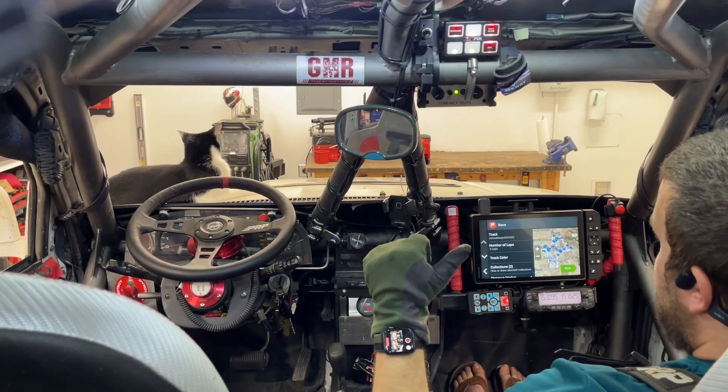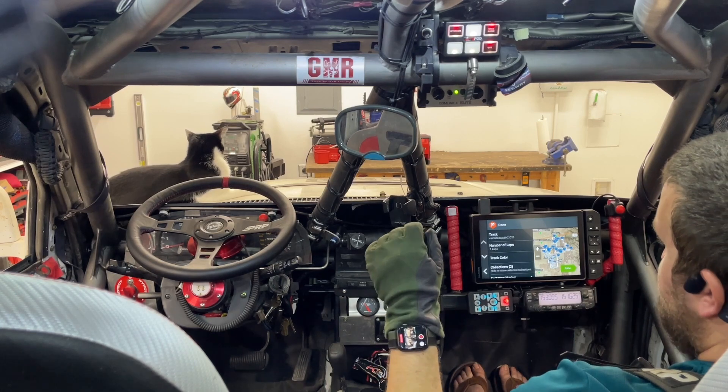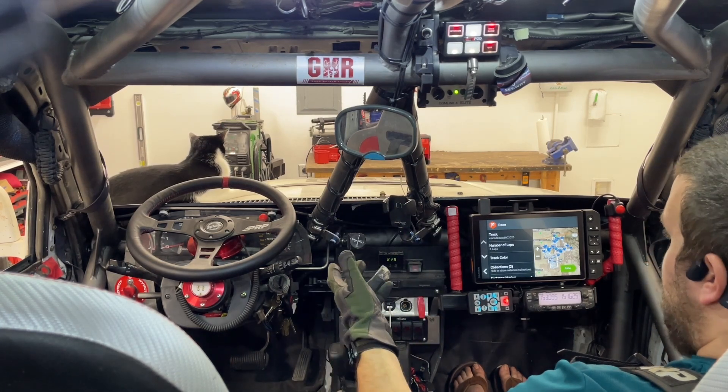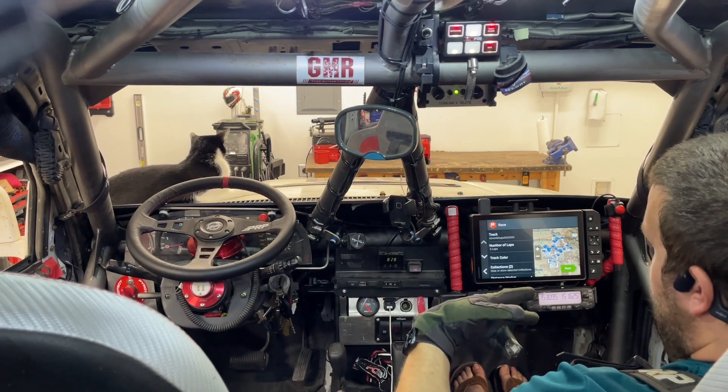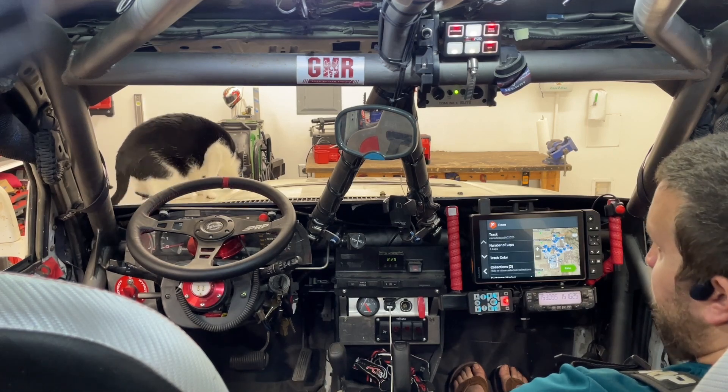Hi guys, I'm Nate from Good Man Racing. This is the 4Runner that we're going to race the Baja 1000 in. I'd like to discuss the features of the cabin — the actual equipment that the pilot and co-pilot, or driver and co-driver, use during an off-road race.